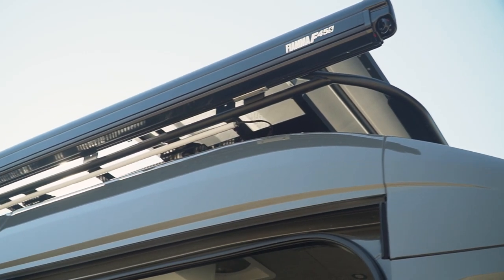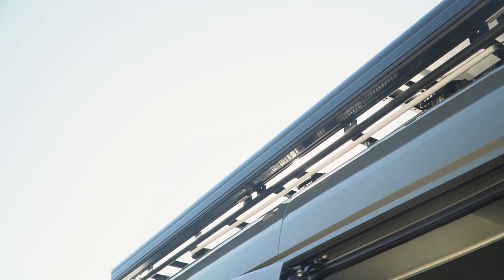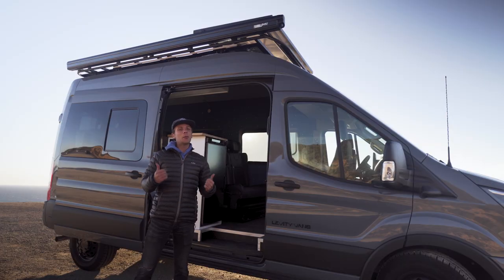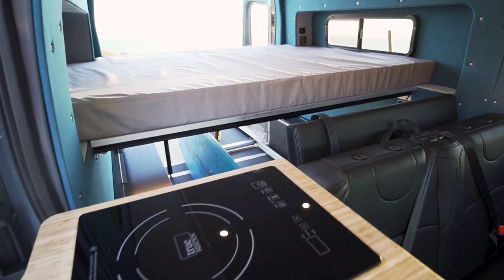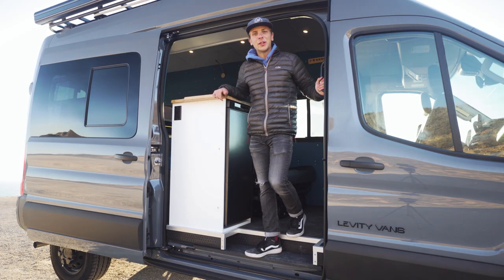Last but not least for our exterior accessories, we have a Fiamma F45 S awning. Similar to the roof rack, we love awnings because they add a whole other room and dimension to your van. I'd have it out right now but it's a little windy, so I'm keeping it up. These clients plan on doing most of their cooking outside, so an awning was a must.